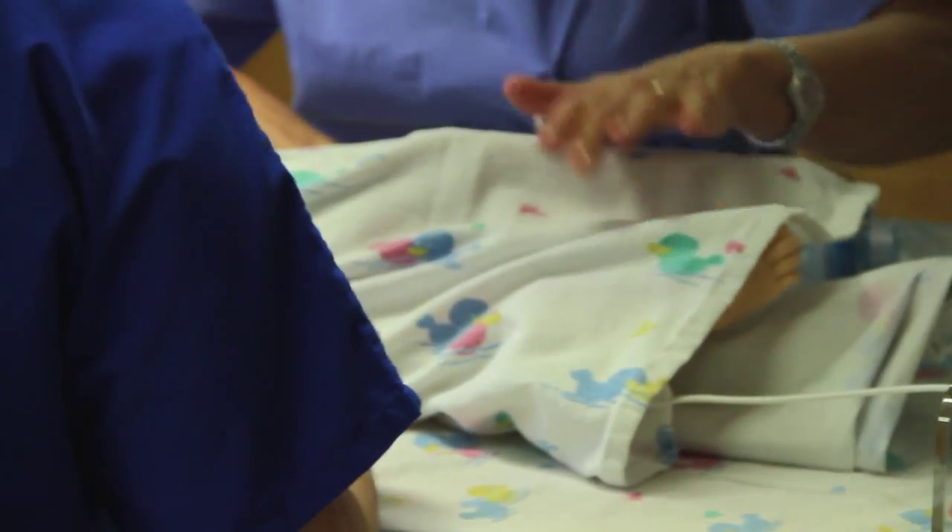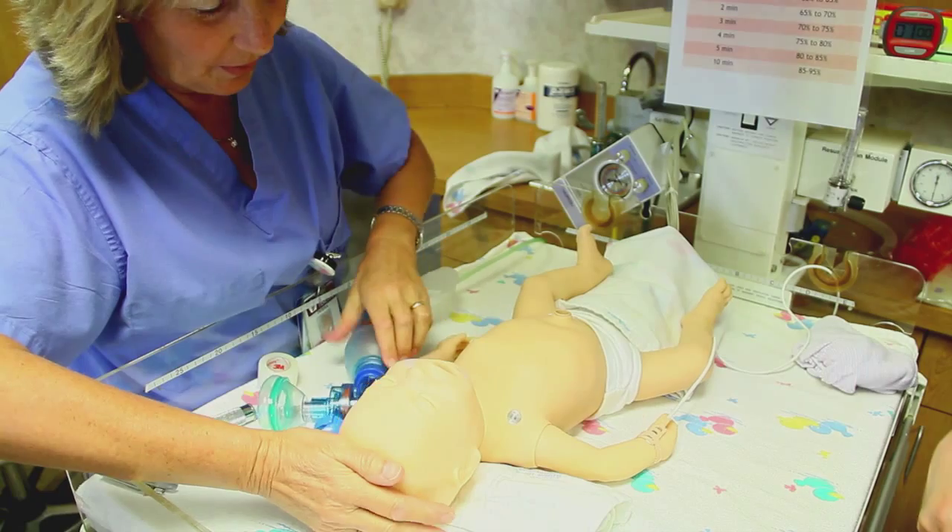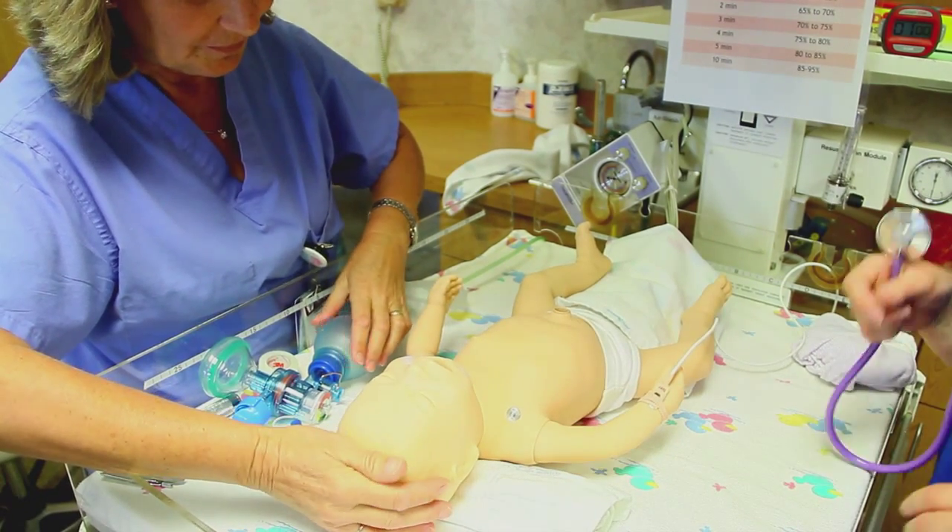In the years past, nurses were trained in classrooms and then applied their learning as they took care of their real patients.